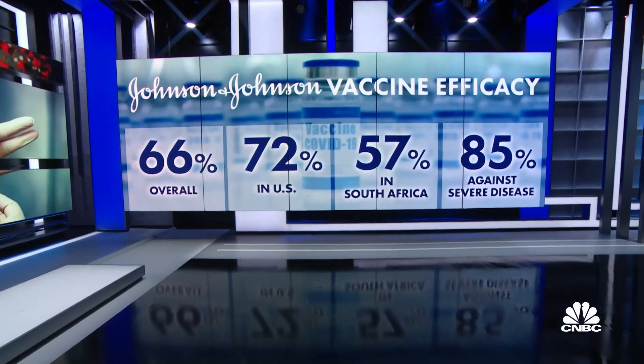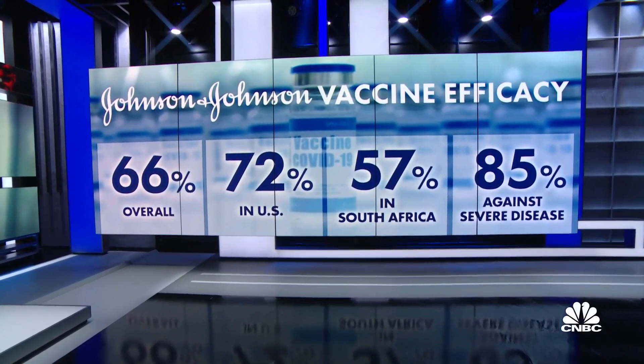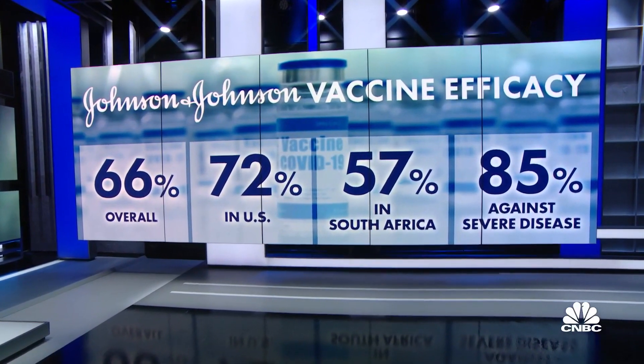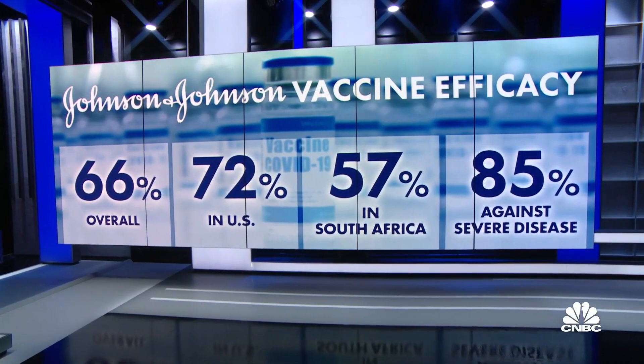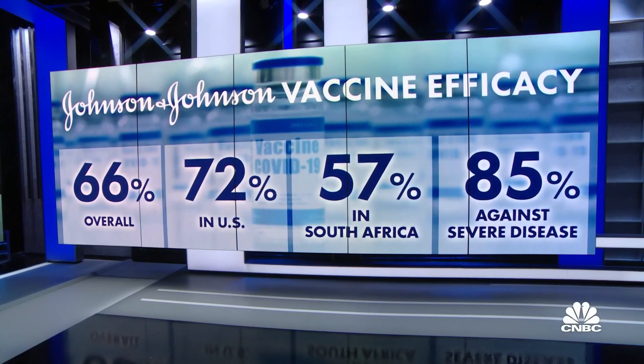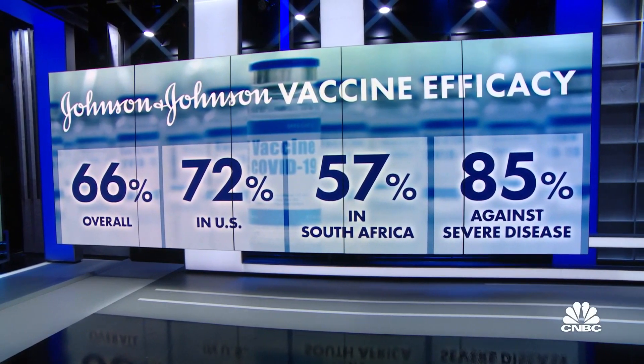The big differentiator for the J&J vaccine is that it's just one shot and you're done. But can you get the same level of protection with just one dose? The numbers for the J&J vaccine were lower overall than for Pfizer and Moderna's vaccines — 66% efficacy in preventing moderate to severe COVID-19 globally. But a big reason for that is that J&J ran this trial across three continents, including in South Africa, where the troublesome B.1.351 strain of the virus caused a surge in cases.